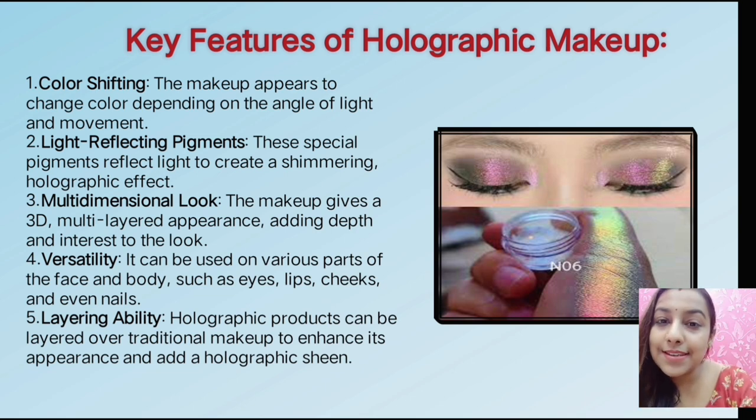Next is light-reflecting pigment. This is the pigment which creates a shimmering effect. As you can see in the pictures, a light look is available. Light reflects — this is the proof.